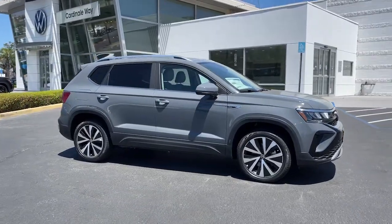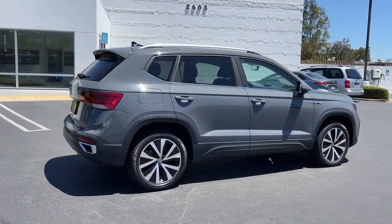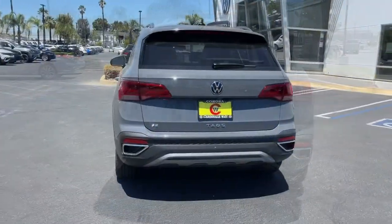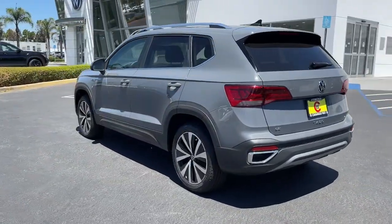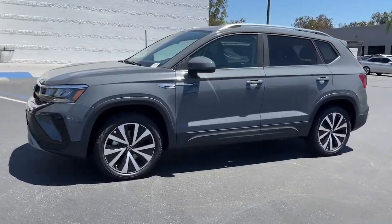Can you see yourself in the 2022 Volkswagen Taos? You deserve a ride that was designed with your needs in mind. The time is right to take advantage of the technology, performance, and creature comforts this vehicle has to offer. These are just some of the great options this vehicle comes with.